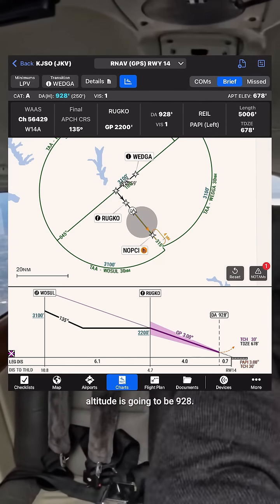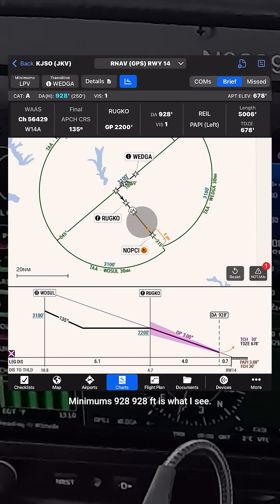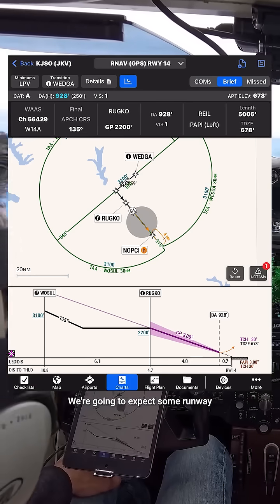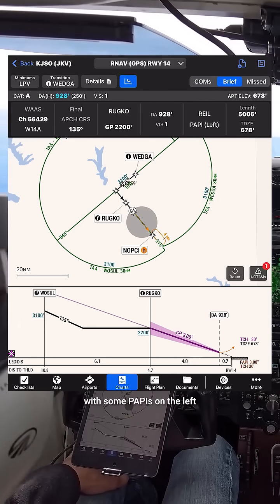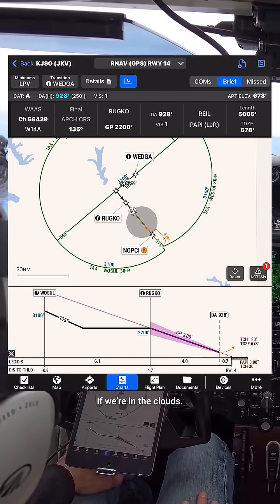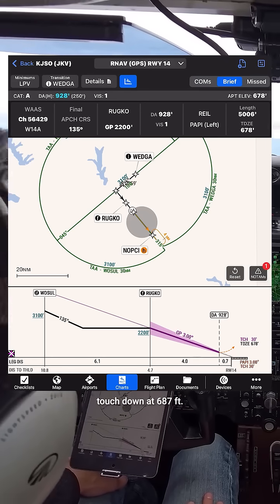Decision altitude is going to be 928 feet, so we're going to set that in our Baro minimums — 928. We're going to expect some runway end identifier lights with PAPI on the left when we pop out before the clouds. Change to tower frequency 128.75. It's a 5,000-foot runway and we're going to touch down at 687 feet.